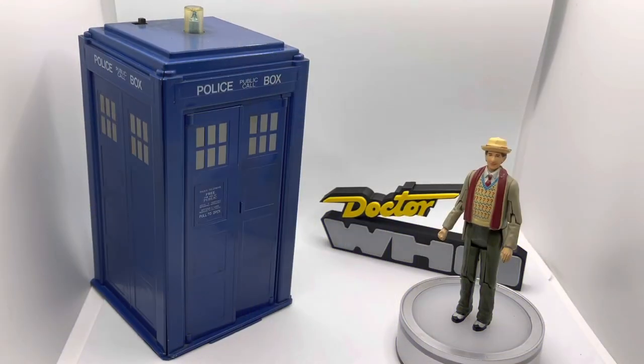Hey there, toy collector friends and Doctor Who fans alike — welcome back to the channel. I'm the time-travelling toy collector, and this is something a little bit different.